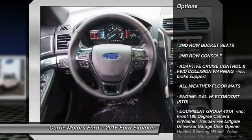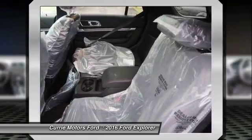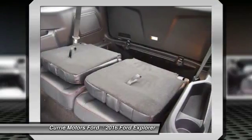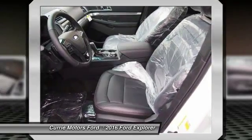Traction control, power passenger seat, remote engine start, stability control, keyless entry, backup camera, anti-lock braking system, tow hitch, steering wheel audio controls, Bluetooth.